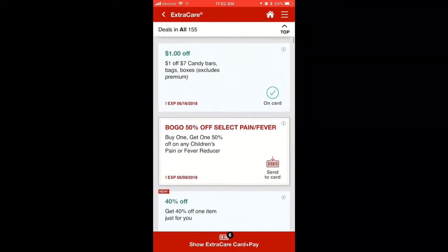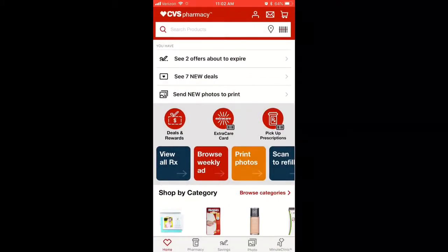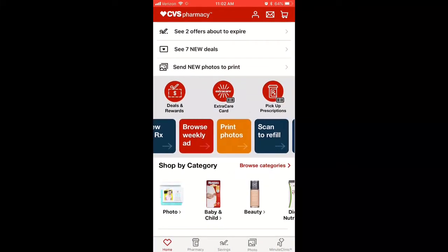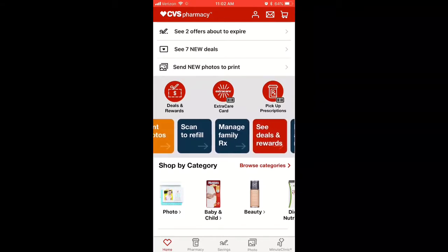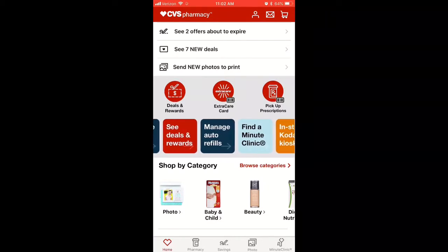On mine, I have a 40% off that I can get off of one item. It tells me when it's going to expire so I know how much time I have to use it. I also like that it gives you a lot of options.